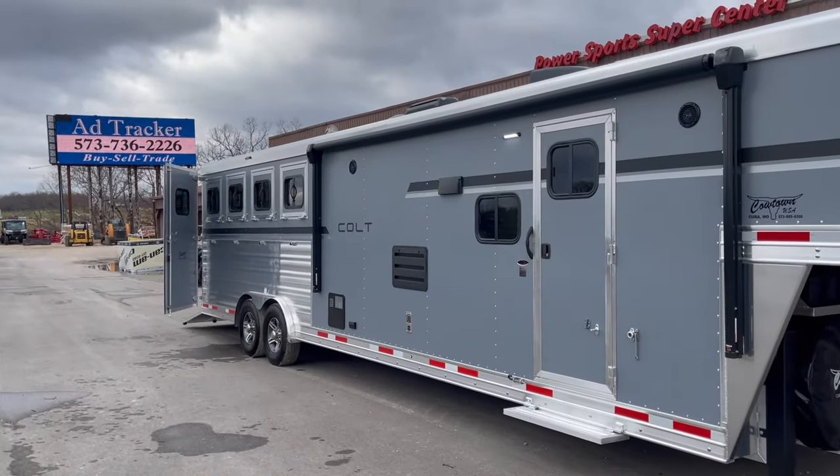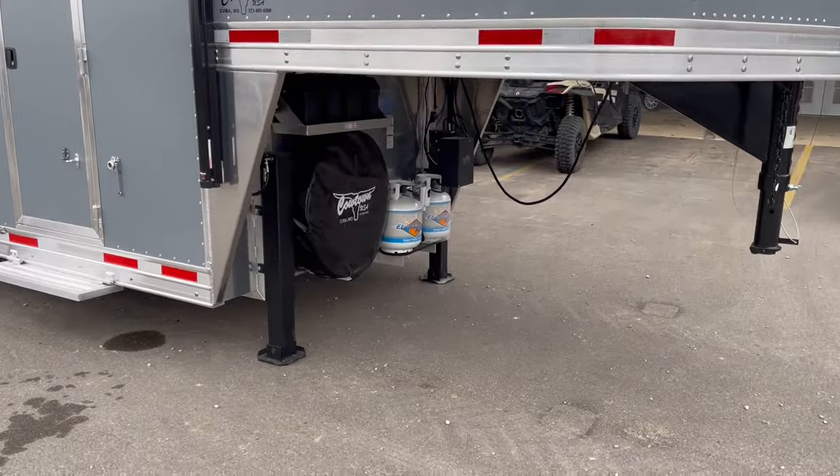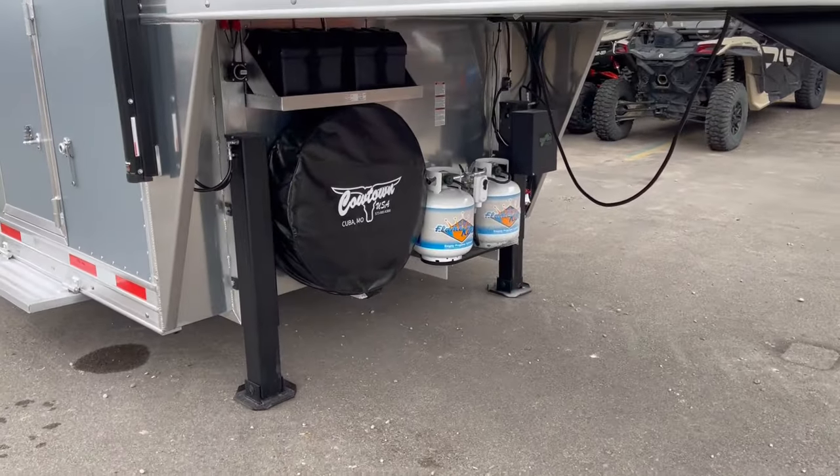It's got your drop-downs behind the horses, got your power awning, upgraded dual jacks, double batteries.